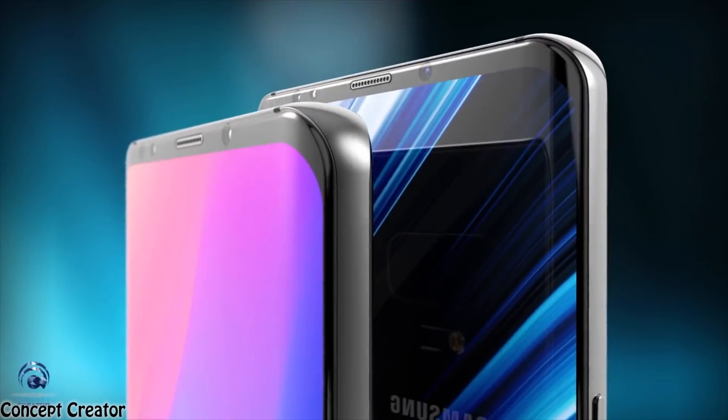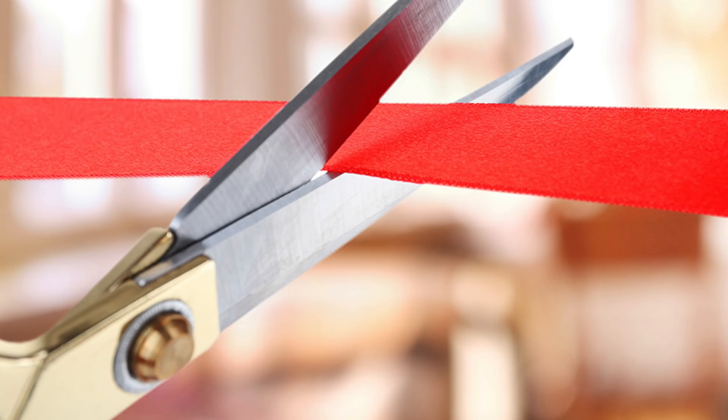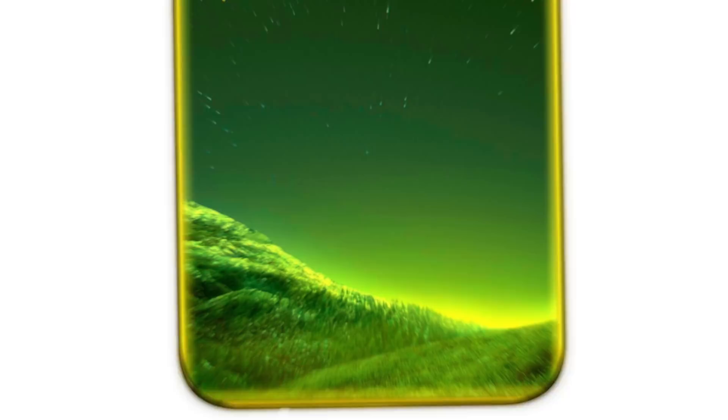What's up guys? I am super excited for this one. The road to the 10th anniversary Galaxy S10 has officially begun. We're done with the Note 9 and it's time for the biggest Samsung release ever. So let's take a look at the top 10 mind-blowing upcoming Galaxy S10 features based on the current leaks.